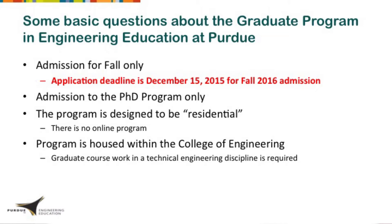That is the time by which you have to have what you're responsible for in the system. You might still be waiting on letters of recommendation or other things beyond your control, and that's fine. The program is only for the PhD — we do not have a master's program. The program is designed to be residential; there's no online component, and it is housed within the College of Engineering, so we expect people to be able to do graduate-level work in engineering.